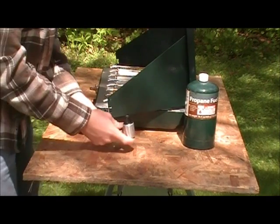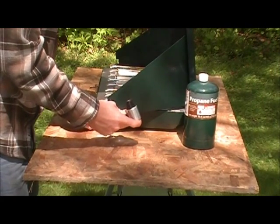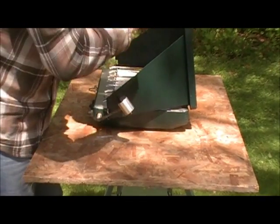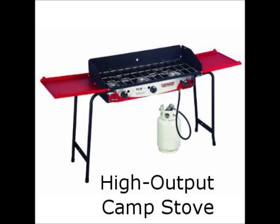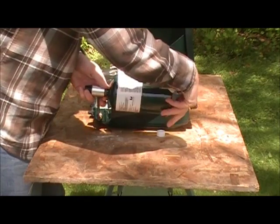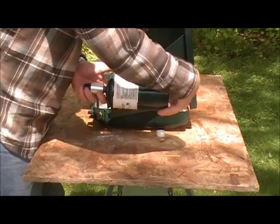Propane is a good choice if you want a low-maintenance, simple-to-use stove. The tanks are pressurized, so you just need to connect them and light the burner. Small 1-pound tanks are used by the more portable propane stoves, and 20-30-pound tanks are used for high-output stoves. Here in the U.S., the 1-pound tanks are available at almost any store that sells sporting goods. The biggest inconvenience is trying to recycle the empty containers.